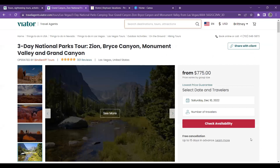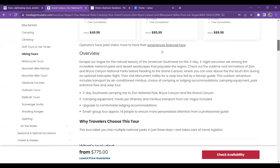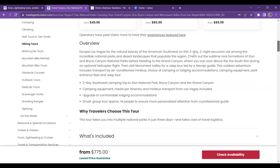I personally do not mind camping — I'm a big camper. But a lot of people just aren't into camping anymore. This tour is: 'Escape Las Vegas for natural beauty on this three-day, two-night excursion set among the national parks.' It's a three-day camping trip to Zion National Park, Bryce Canyon, and the Grand Canyon. Camping equipment, meals per itinerary, and minibus transportation from Las Vegas is included. The transportation is included as well.